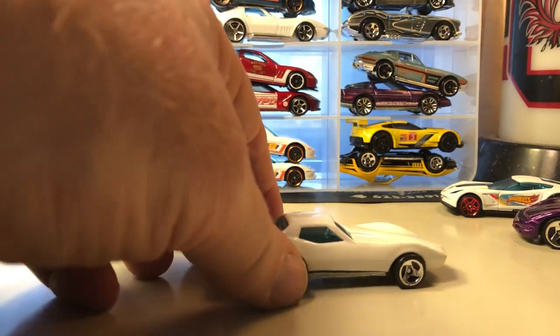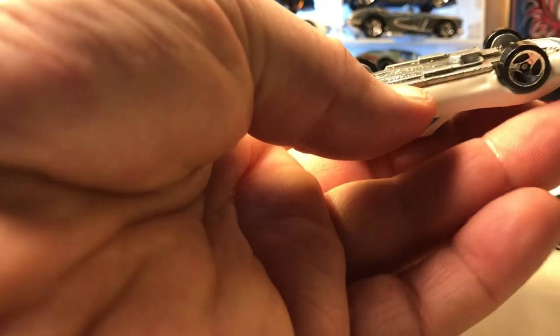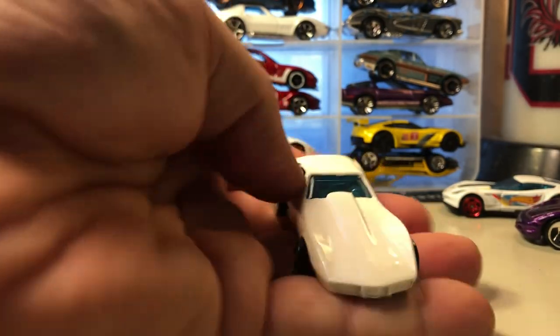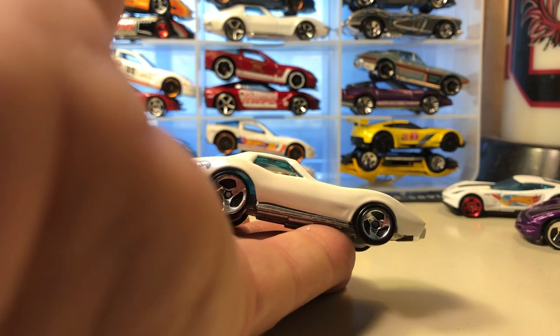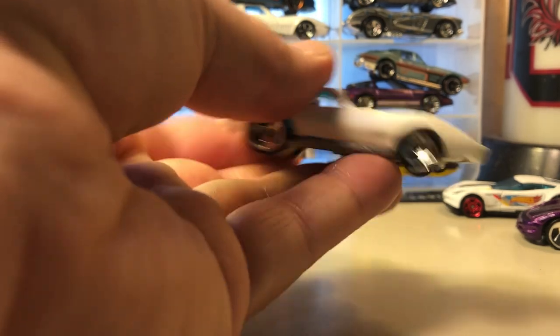This is a casting that has been around since the 70s, though this card definitely did not come out in the 70s. The copyright date on the base is 1976, but this particular white enamel one with the three spokes came out probably sometime in the 90s — this might have been in a Corvette five-pack, I can't remember. The cool thing is it does have a metal base.